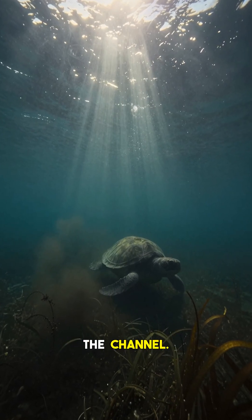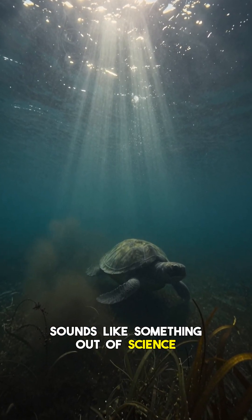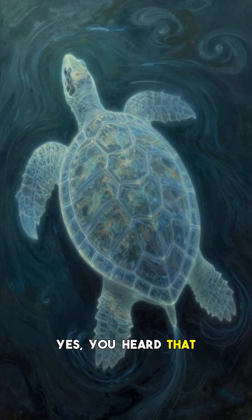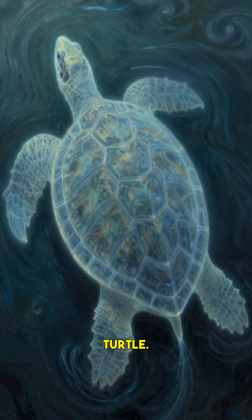Hey everyone and welcome back to the channel. Imagine an animal that can stay underwater for days, even weeks, without ever surfacing for a breath. Sounds like something out of science fiction, right? What if I told you this incredible creature breathes through its butt? Yes, you heard that correctly — it's not a joke, it's a real, fascinating biological phenomenon. And today, we're diving into the unbelievable world of the Fitzroy River Turtle.